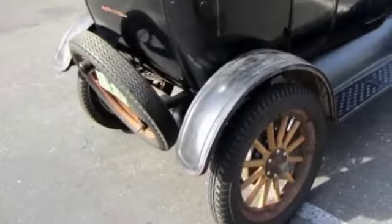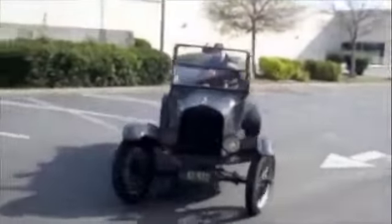The Model T has good tires and a spare. It has an electric start and starts right up. The car runs, drives, steers, and brakes very well. A true piece of American history.